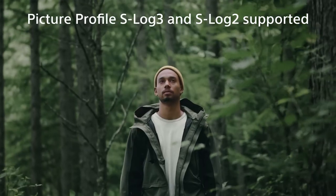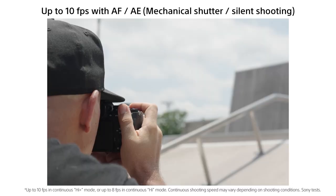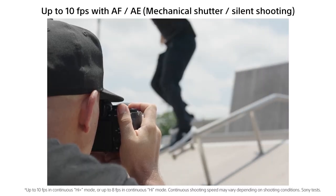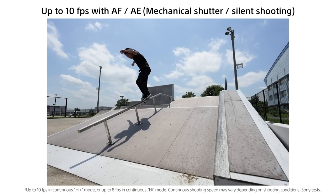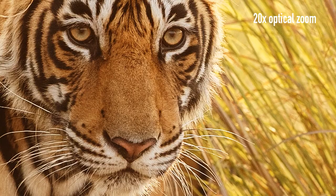So that was our list of the top 10 best cameras for wildlife photography. Thanks for watching our video. Like, comment, and share with your friends if you find this video helpful. Subscribe to our channel if you want more videos like this on your feed.